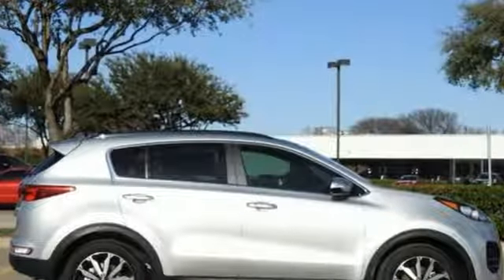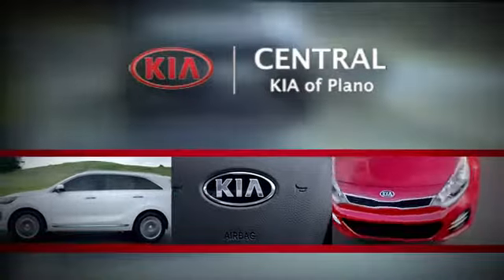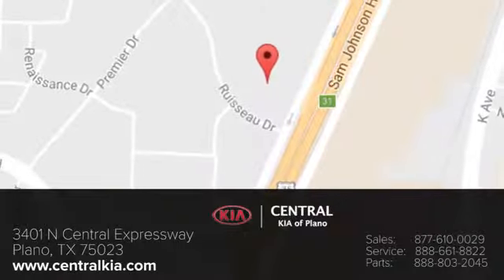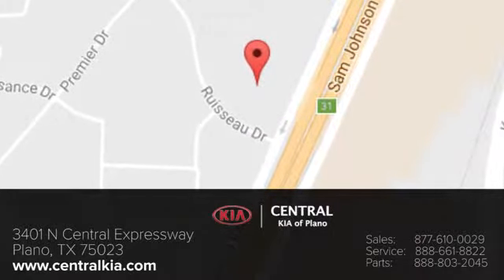Stop in for a test drive and make it yours today. The staff at Central Kia of Plano will help you find the Kia vehicle you've always wanted. Call, click, or stop in today. We're located at 3401 North Central Expressway in Plano, Texas.